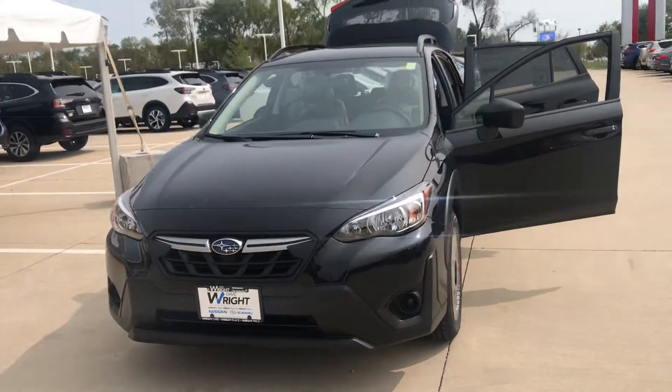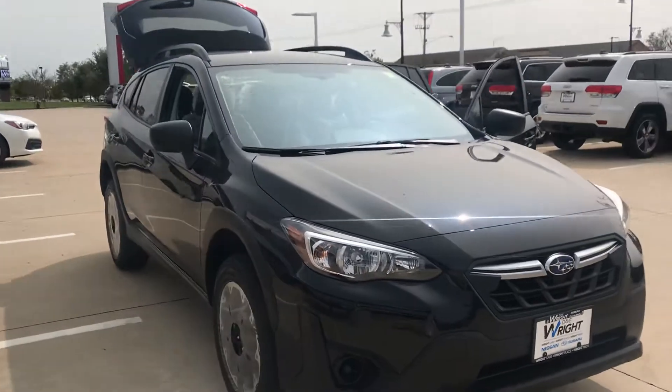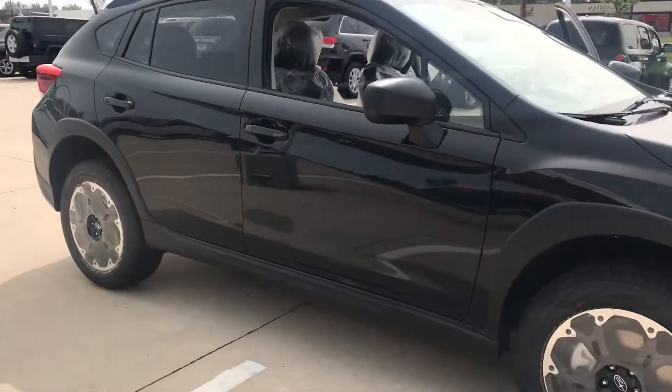I did want to showcase this Crosstrek for you. They're really hot this year — a lot of people like driving these, and they're great for trips as well. Give me a call. My name is Nikki, my number is 319-343-3789. Thank you.